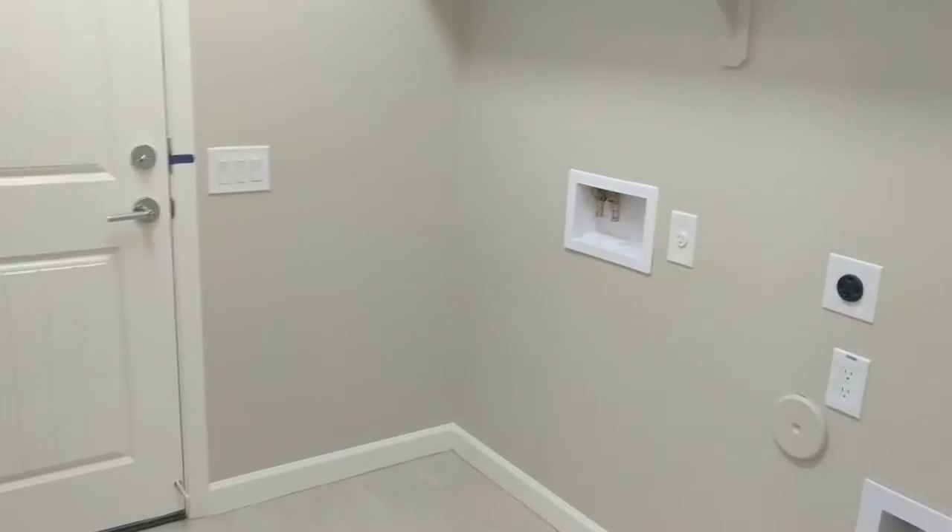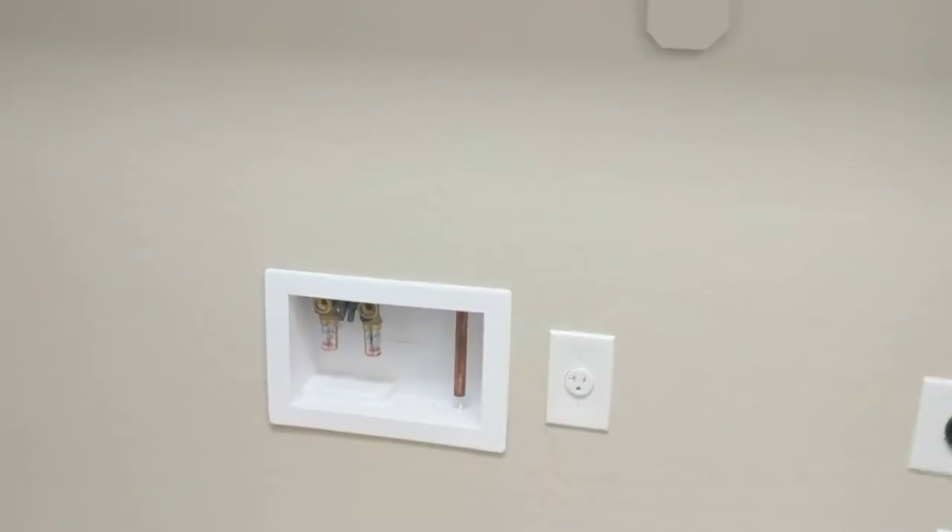Let's give you a quick view of the laundry room. There is gas or electric. It's great that they have a sink in here.